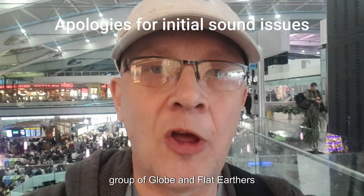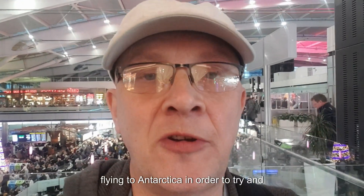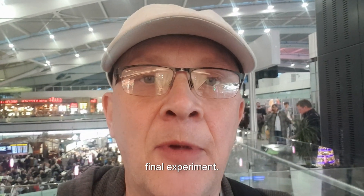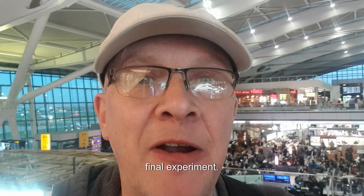As you may know, a group of globe and flat earthers are flying to Antarctica in order to try and prove whether the Earth is a globe or whether it's flat. That's the final experiment. However, this is the real final experiment — much easier to take one single flight from London Heathrow to Mali Vallana International Airport. So here I am at Heathrow Airport, ready to carry out the real final experiment.